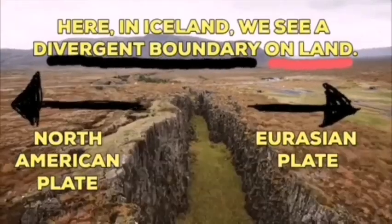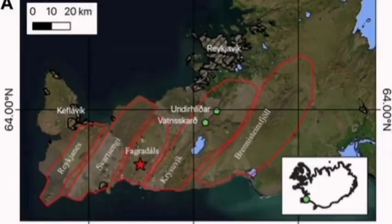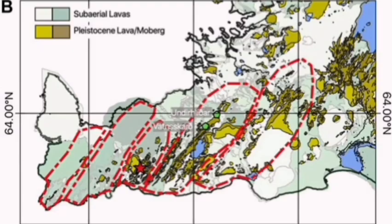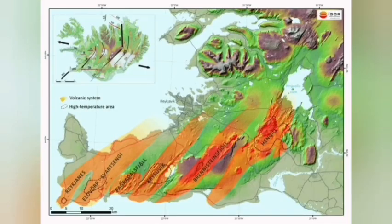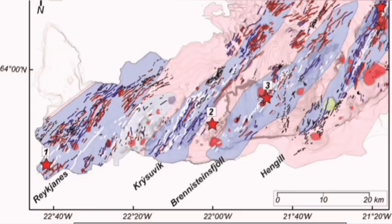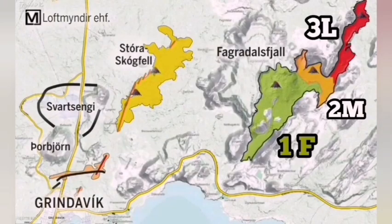The Krísuvík volcanic system is actually the volcanic system which is taking all these movements, accommodating them through it and transferring them to somewhere else. That transfer means opening up, and by opening up it creates volcanism. It has done it in the past — we have seen evidence for it all through this slanted line. Krísuvík is one of those systems; it reached once the vicinity of Reykjavik, the capital of Iceland, and it can do it again.